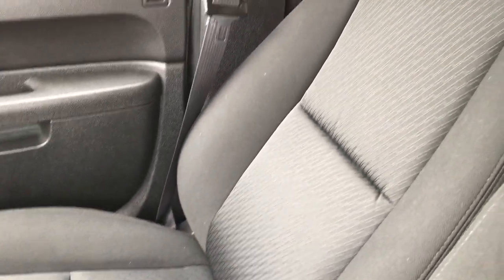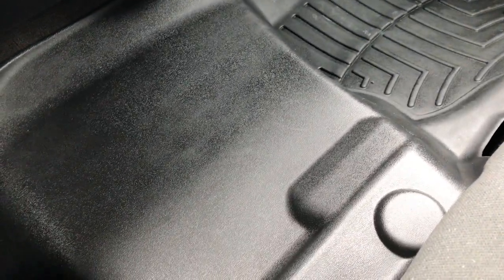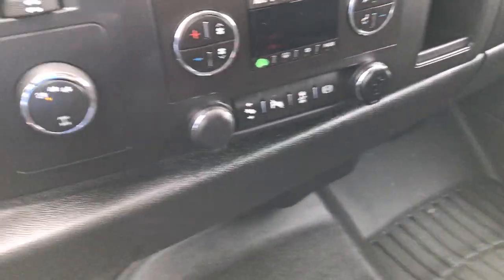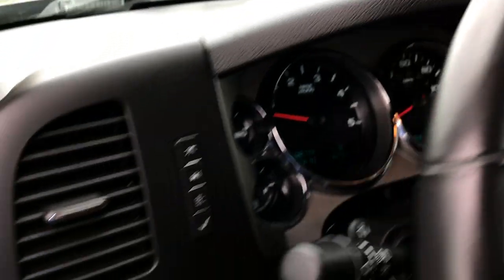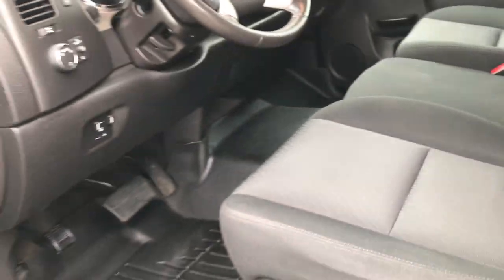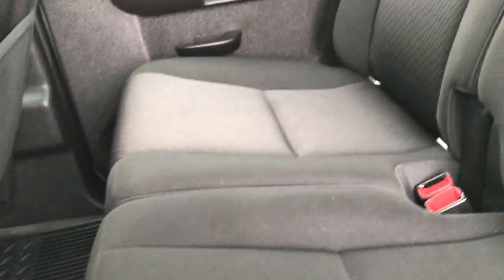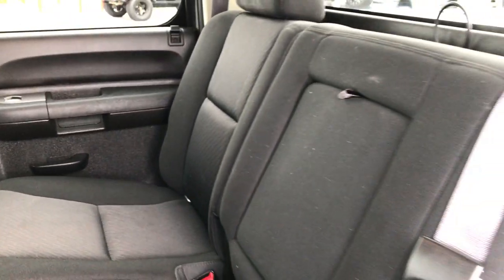The passenger seat has no rips or tears — very nice condition — and of course this all-weather floor mat goes all the way across. Taking a quick look at the back seats: they are just as clean as the front, no rips, no tears back here, very clean seats.